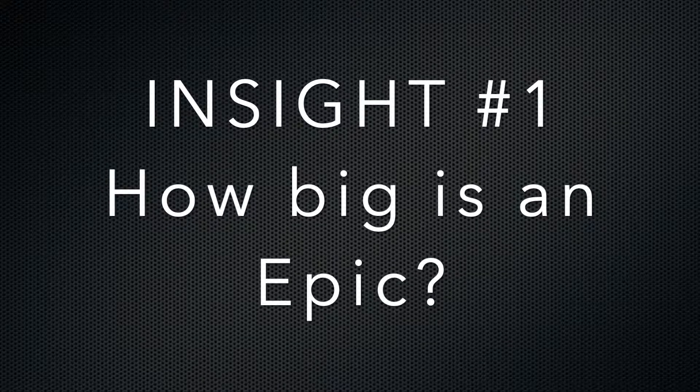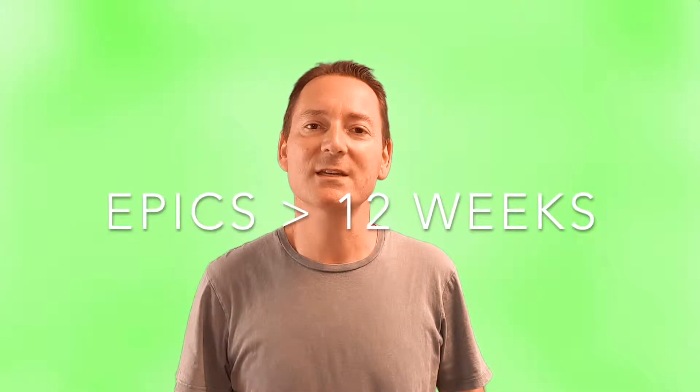Insight number one: how big is an EPIC? An EPIC is the largest artefact in our system — it must be bigger than 12 weeks, and chances are it's a lot bigger. So in terms of size, it's similar to a project, but that leads to insight number two.